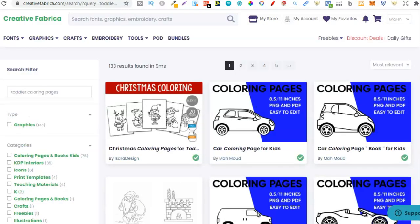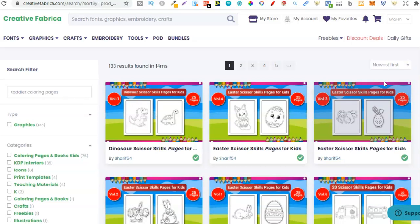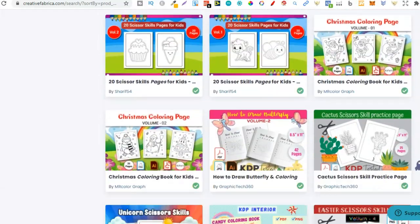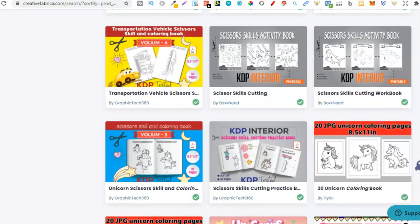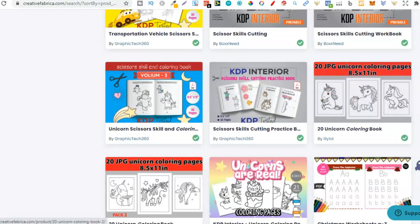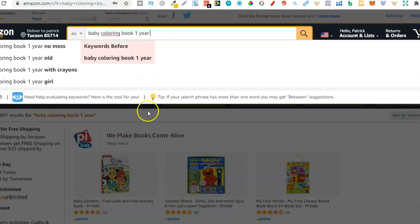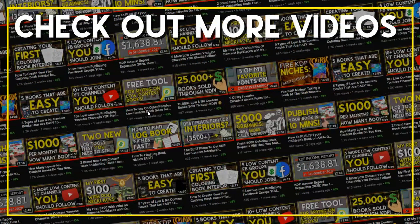Going back, all I did was type in 'toddler coloring pages,' but you can try other keywords like 'coloring pages' or 'coloring pages for kids.' You can also sort by newest first to see new designs before other people use them. From here you can find really great stuff — more unicorns, scissor skills illustrations, and more. Go ahead and check out the 'baby coloring book one year' niche and explore all the related keywords. I hope you enjoyed the video — give it a thumbs up, subscribe, and hit the bell icon for future videos. I've been Paddy, this has been Stacking Profit, and I'll see you again soon!